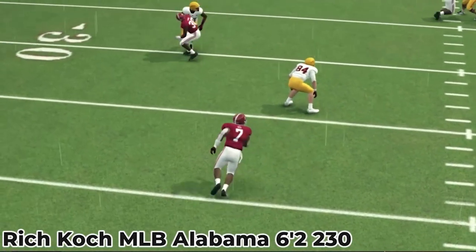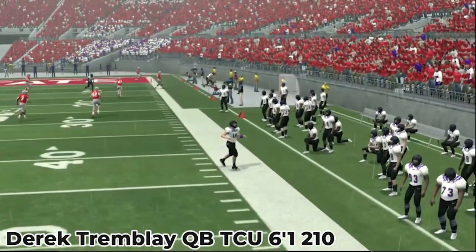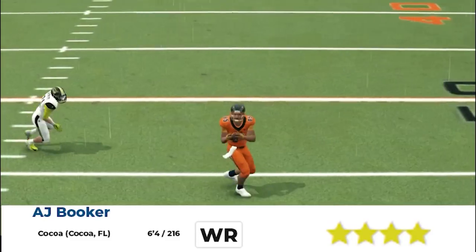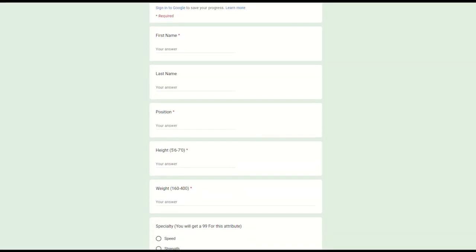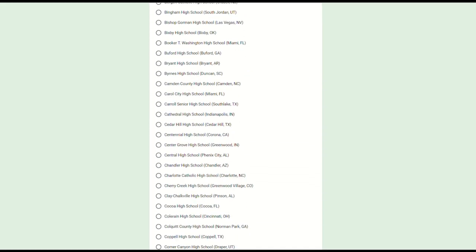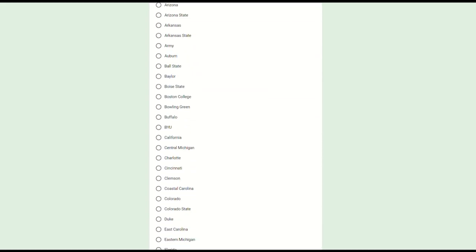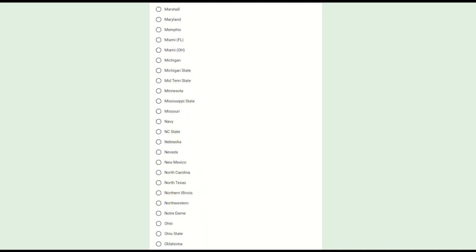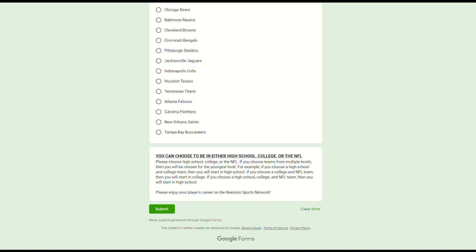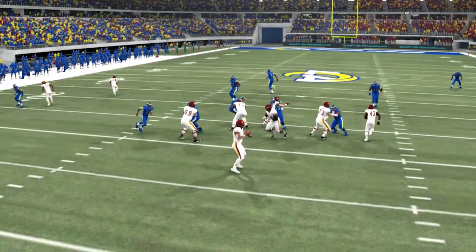If you want to be included as a character in the Reason Sports Network universe, then this is the video for you. In the Reason Sports Network, we make content for high school football, college football, and the NFL. You can be a character in our series and see yourself evolve from high school to college to the pros. Fill out the form in the description, and make sure to choose only one level of football — high school, college, or the NFL. If you choose multiple levels, I will select the smaller level. If you start your career in the NFL, you'll start off as an undrafted free agent. Thank you for tuning in, filling out the form, and wanting to be part of the Reason Sports Network — enjoy the content.